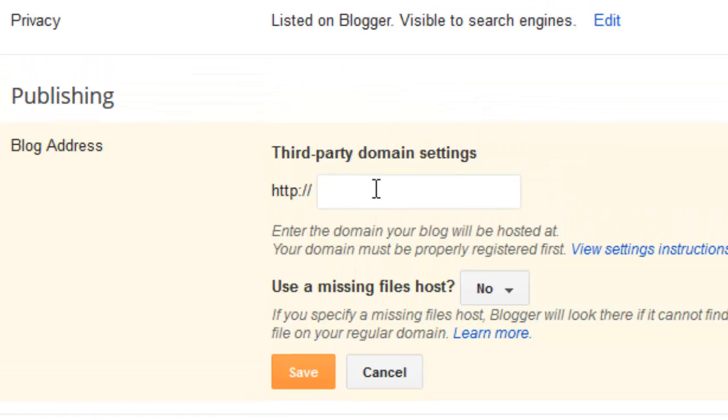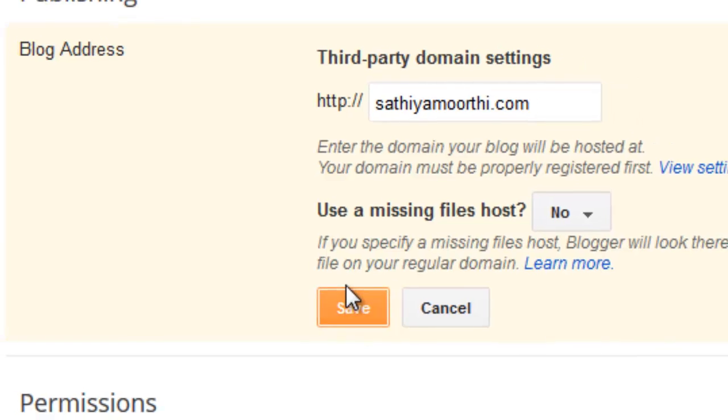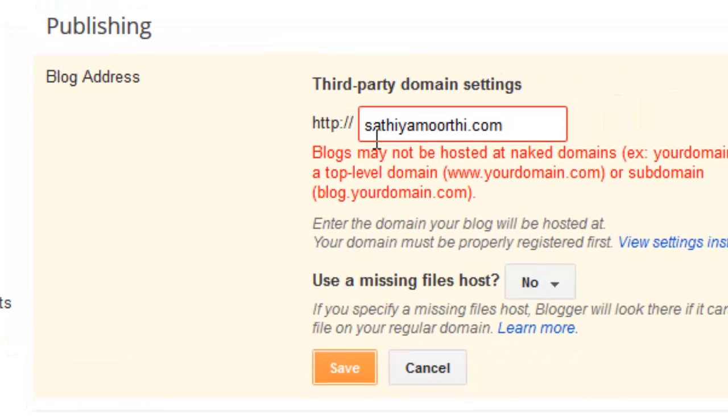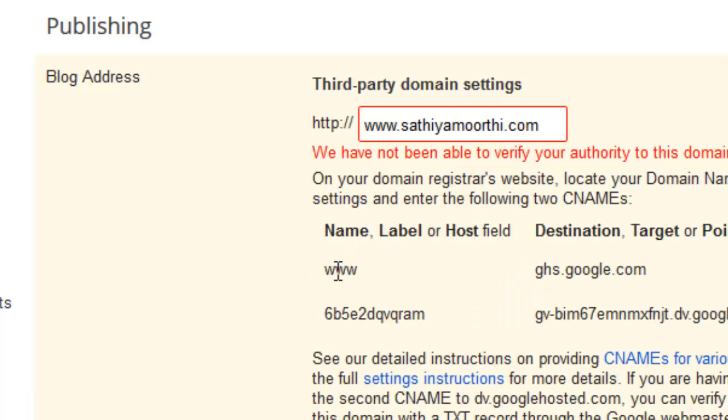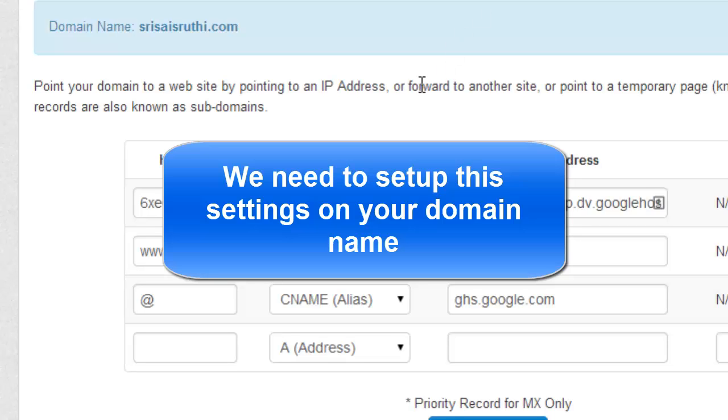In your Blogger settings you need to enter your domain name, then click Save. You need to put your domain name with www. Click Save — it will show you some settings, because these settings are for all domains. Blogger needs to verify your domain to confirm that you are the owner. I have already entered the verification details.